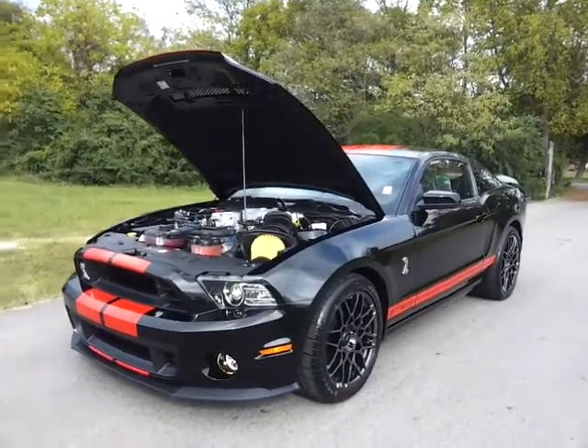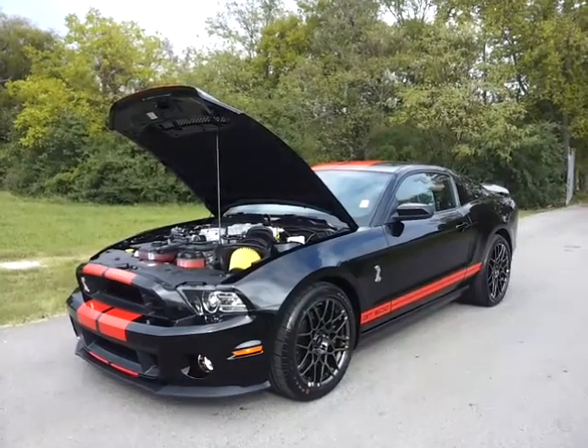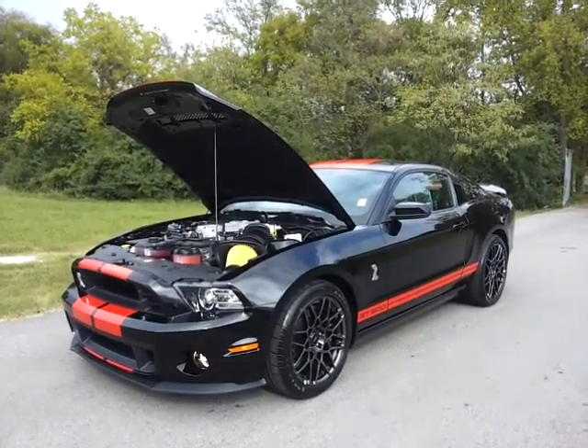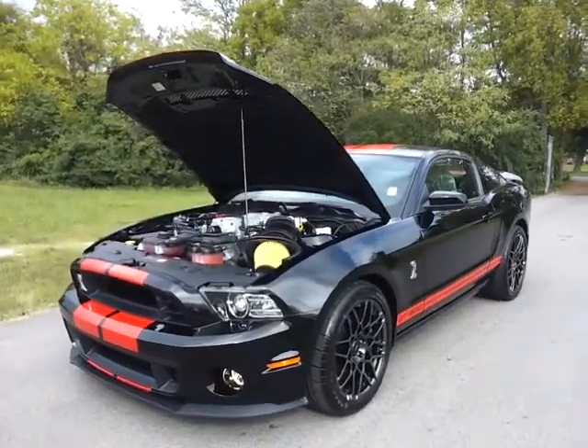Hello everybody, welcome to Ford in Murfreesboro. Brian Gray is here and just got in this awesome 2013 Shelby GT500. It's fresh off the truck, fully serviced and ready to go.